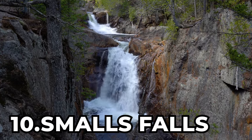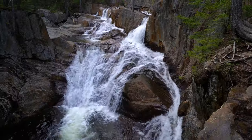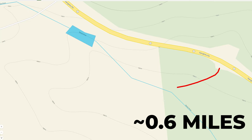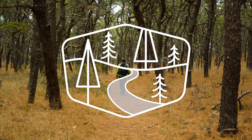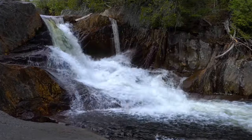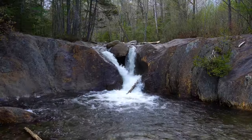At number 10 is Smalls Falls. Located near Rangeley, Maine, Smalls Falls is a 54-foot-tall multi-tier horsetail and cascade waterfall. This hike also includes the bonus Chandler Mills Stream Falls, which is a 25-foot-tall multi-tier horsetail and cascade waterfall. And the waterfalls are found on a 0.6-mile-long out-and-back trail with the difficulty of a walk in the woods. We have another two-for-one waterfall combo — that seems to be a trend with this list. Smalls Falls has so many great viewpoints along the gorge, with all the slides, horsetails, and plunges up close and personal.